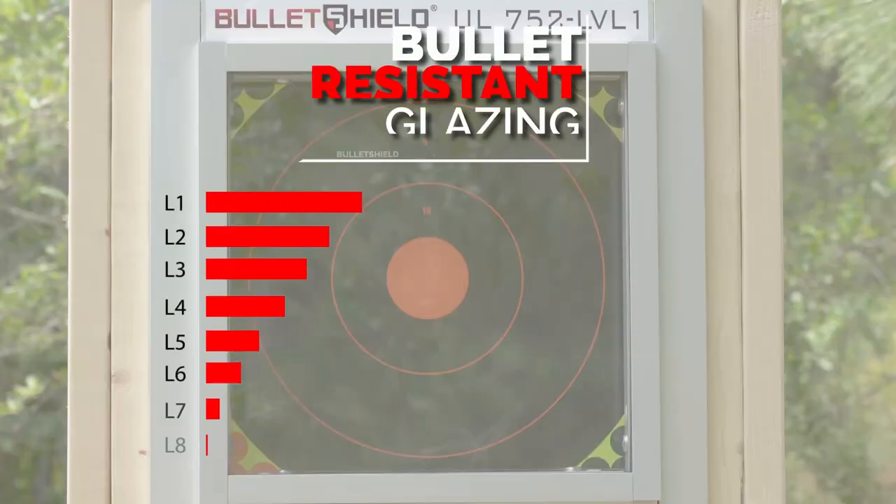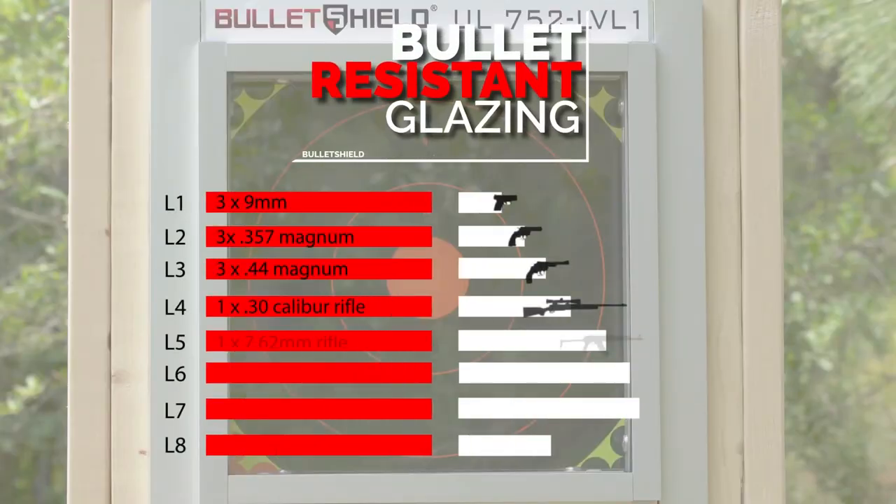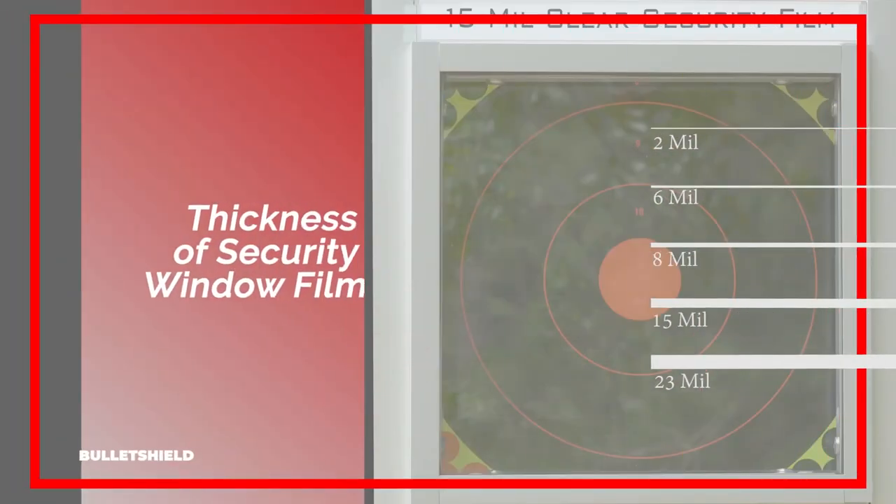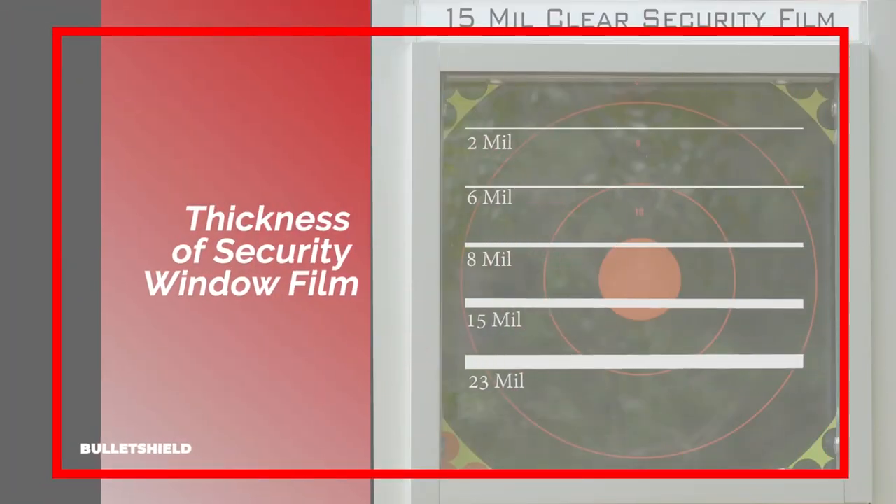There are varying levels of bullet-resistant glazing on the market. The most common standard is the UL standard, and there are eight levels of protection. Each corresponds with an increased firearm power intensity. Additionally, there are different options for security window film. Security window film is slightly thicker than standard window tint films at 2 mils, the thickest being 23 mils.